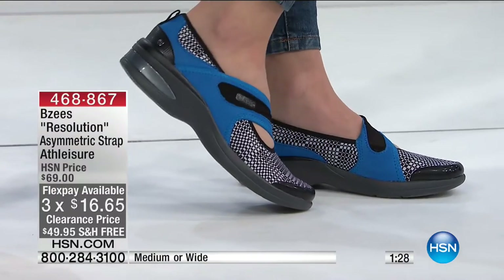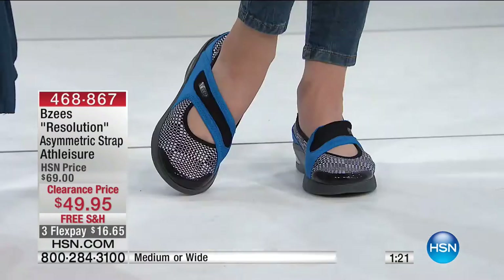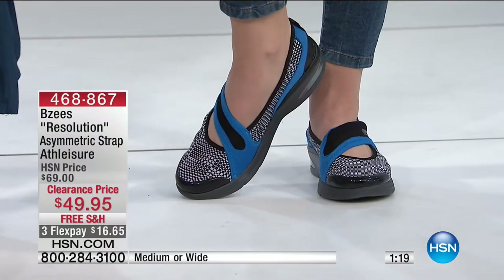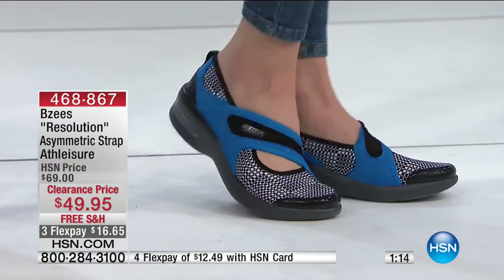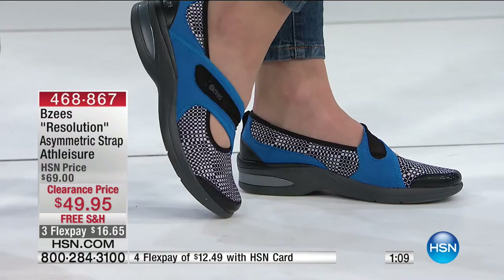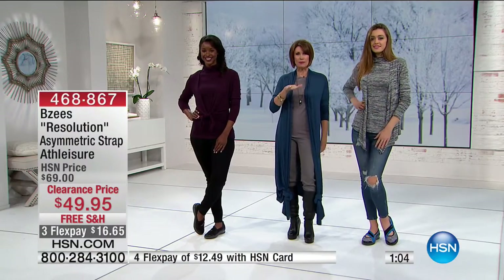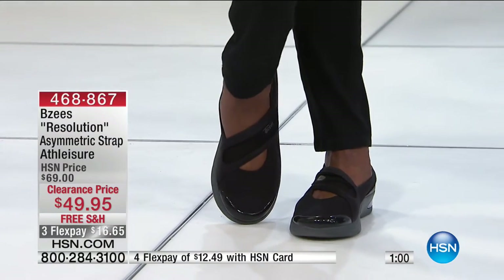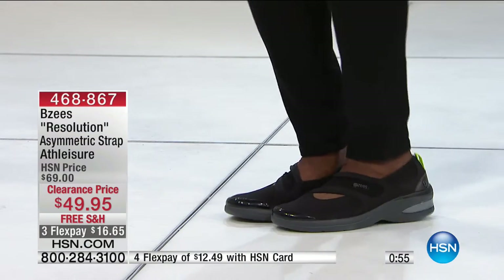You can order either the medium or the wide — and the wide is already just about to sell out. BZ's are amazing: fresh sporty styles with what's called cloud technology — a free-foam footbed so that every step you take feels like you're stepping on a cloud. Look at just the flexibility of them.